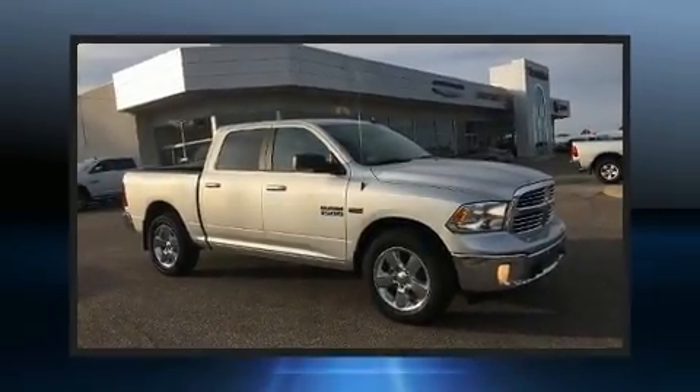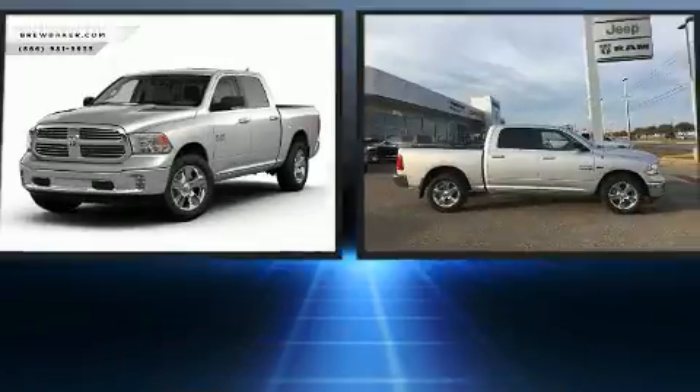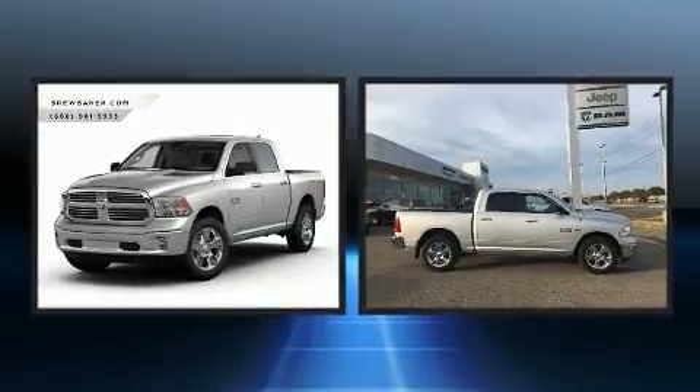Get excited about the 2016 Ram 1500. It features four-wheel drive capabilities, a durable automatic transmission, and a powerful eight-cylinder engine.